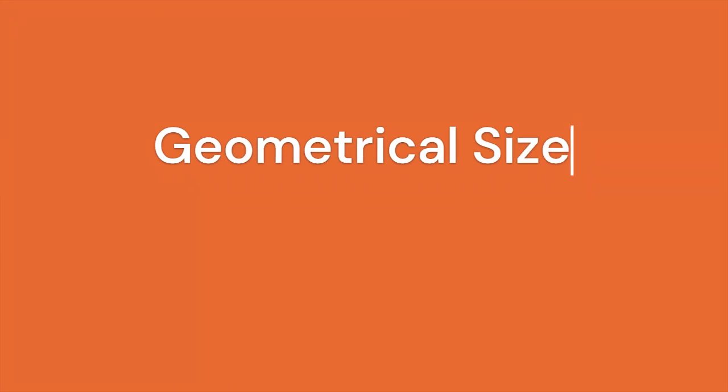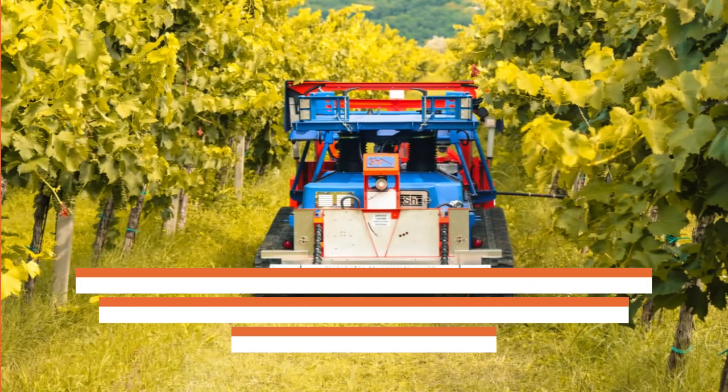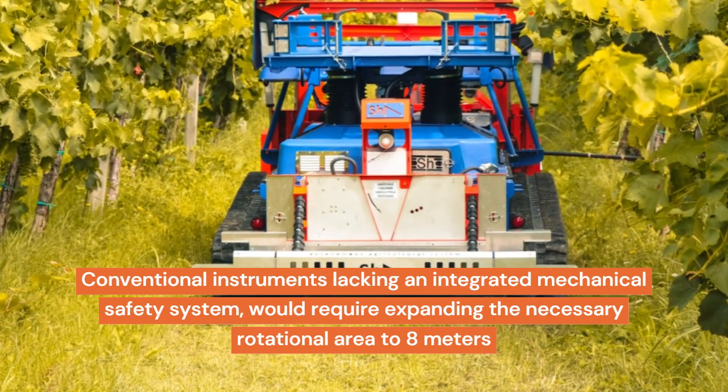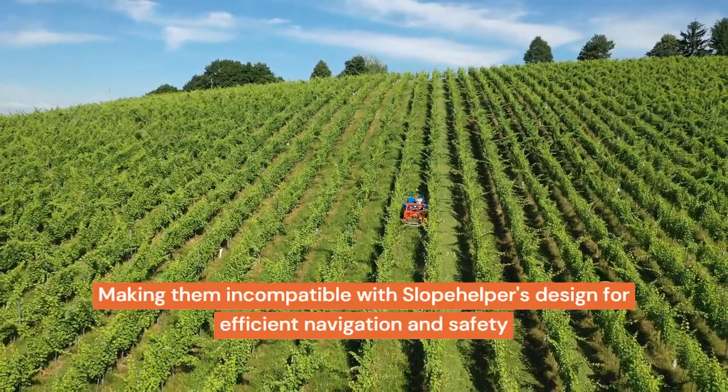The total length of Slope Helper, including its safety systems and attached instruments, allows for a rotational area width of just six meters during autonomous row changing. Conventional instruments lacking an integrated mechanical safety system would require expanding the necessary rotational area to eight meters, making them incompatible with Slope Helper's design for efficient navigation and safety.